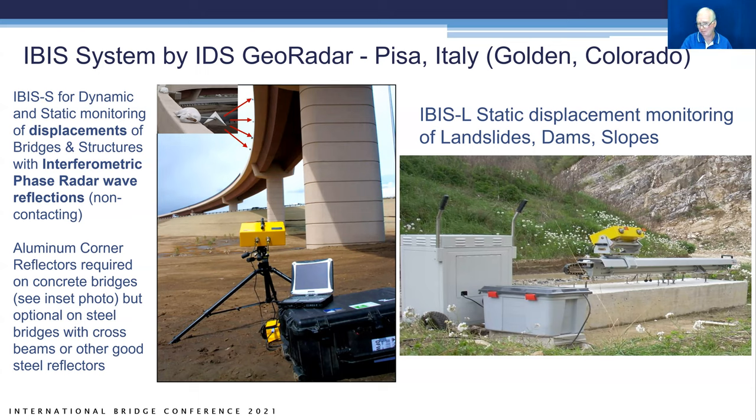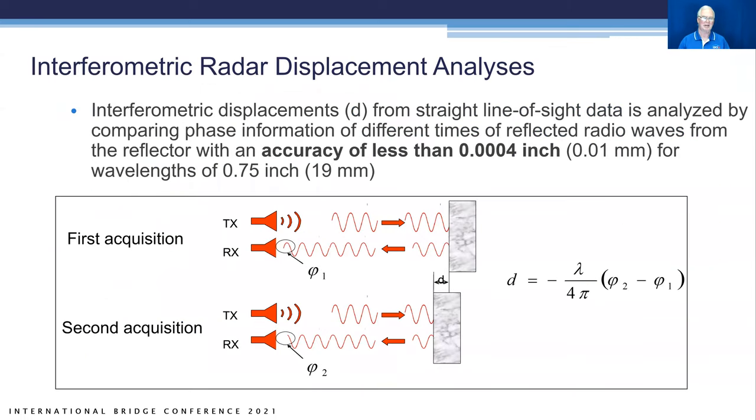If it's a steel bridge, the steel beams may be large enough to reflect without any corner reflectors. The basics of interferometric radar displacement measurement: you're sending from a transmitting air horn antenna, the wave goes out, and it reflects from a reflector back. From one sampling time to the next, if there's a change in phase, you can calculate the displacement — equal to the wavelength divided by four times pi times the change in phase.